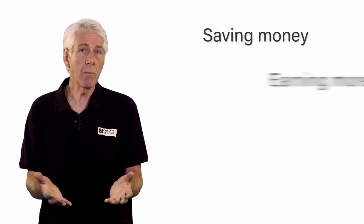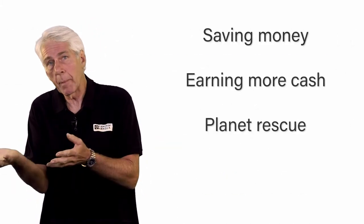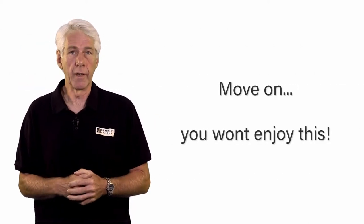If saving money or earning more cash with a bit of planet rescue thrown in is of no interest to you, then you may as well move on. You won't enjoy this.